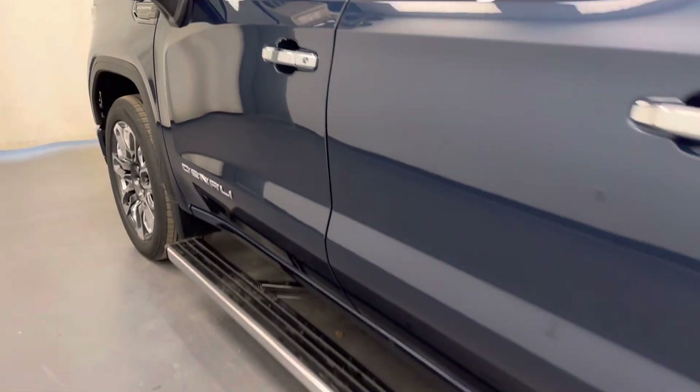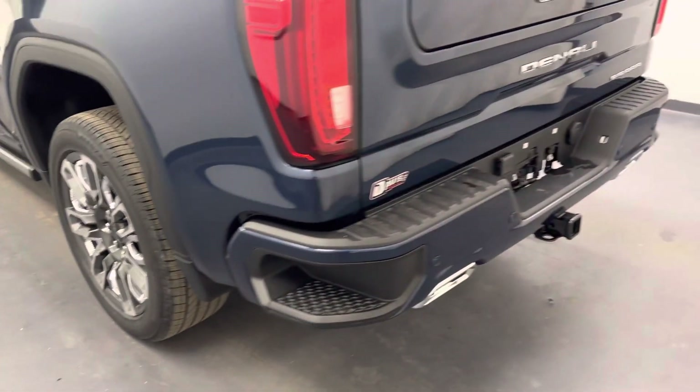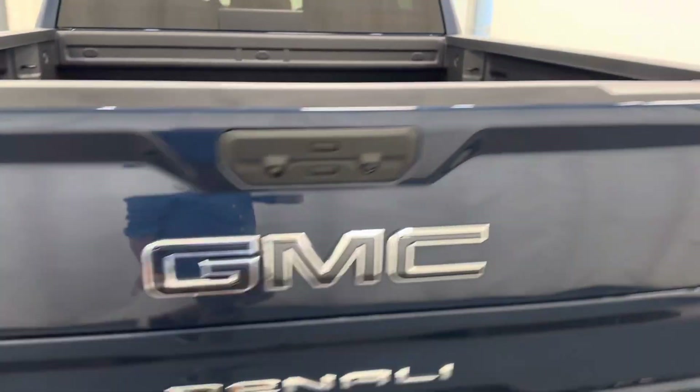Moving out to the exterior, we have retractable running boards, alloy wheels, tailgate step, rear parking assist, backup camera, multi-pro tailgate, spray-on box liner and more cargo space.